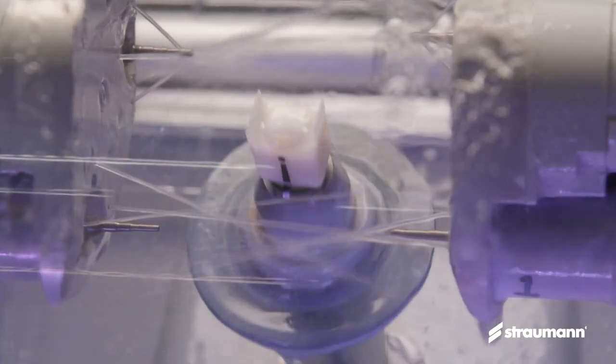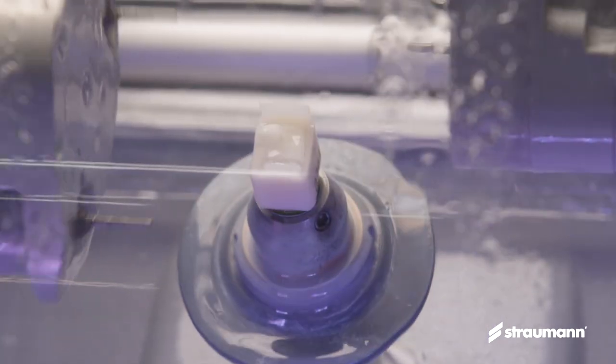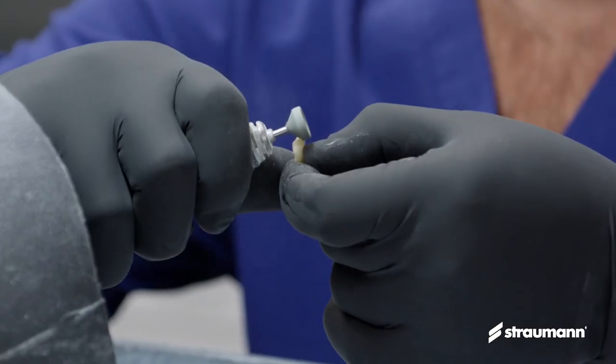The key qualities of the Stroman Nice Blocks are: they're beautiful, they're very strong, and they mill nicely and efficiently. If I need to adjust one, they don't scar up and get rough. They handle really well.